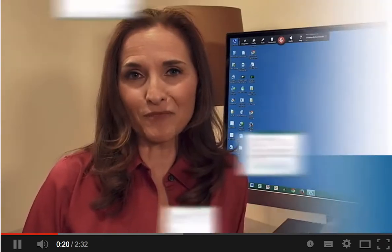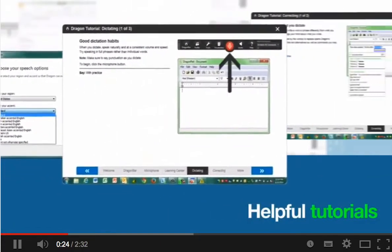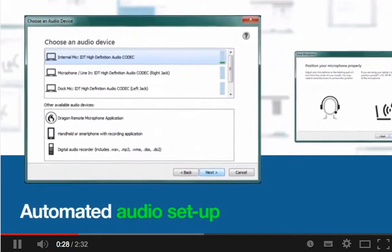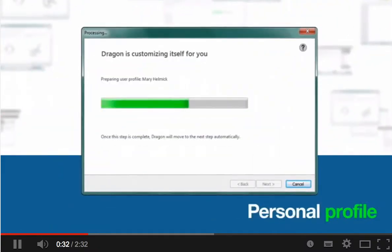Whether at work, home or school, you can use your voice, your way to realize your potential. Fast setup and helpful tutorials make it easy to get started. Dragon has automatically detected which audio inputs are available to me, and after a quick microphone check, my personal profile is created.